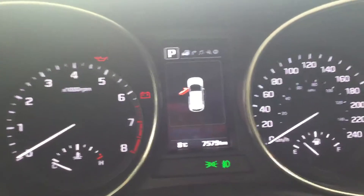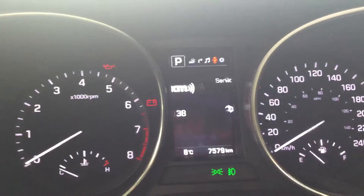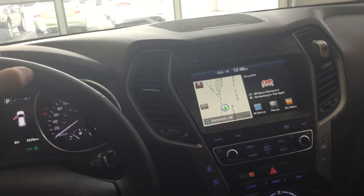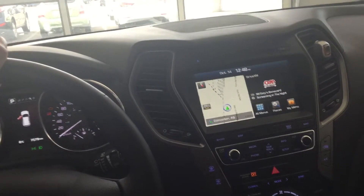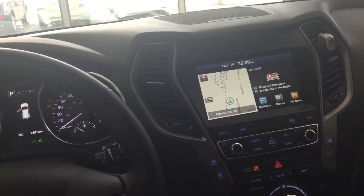This one is showing 7,579 kilometers, along with the temperature and many other features that you can adjust right over there. So this is the 2018 Hyundai Santa Fe Limited. Thank you again for inquiring about this vehicle. My name is Bakker — if you have any comments, questions, or concerns, please feel free to give me a shout, and you have a great day!